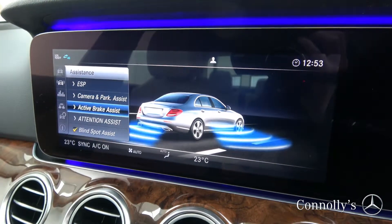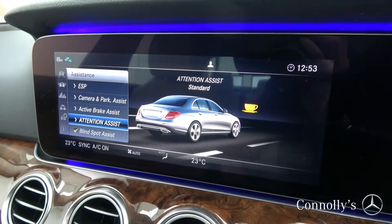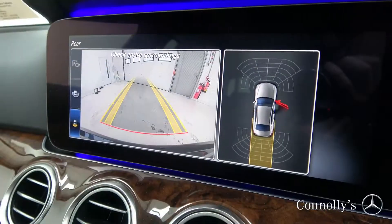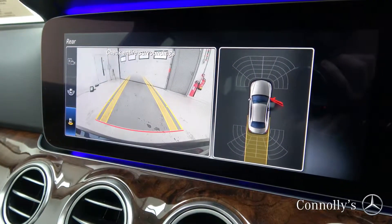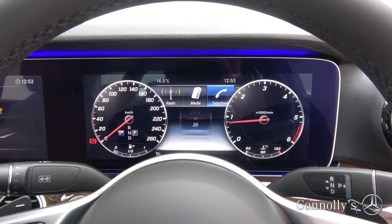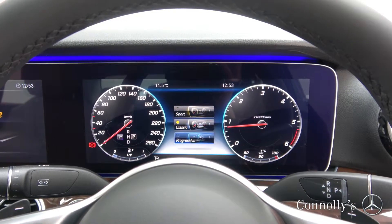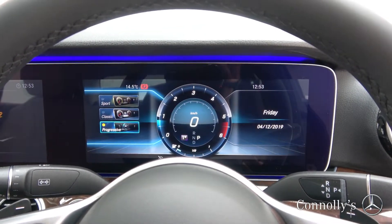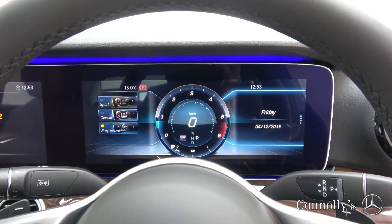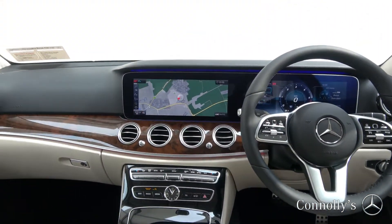Also featured is a reversing camera with front and rear parking sensors, Bluetooth connectivity, a multi-function leather steering wheel, key-to-ignition, and cruise control.